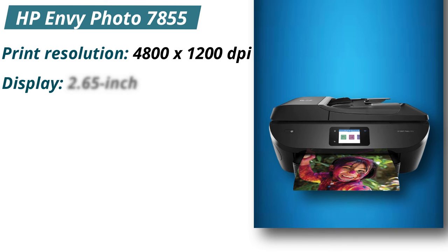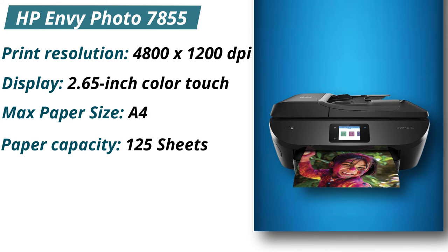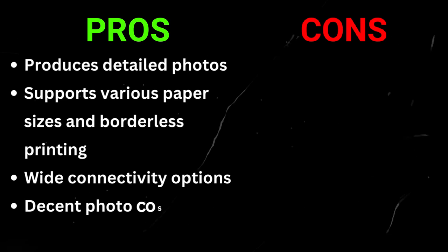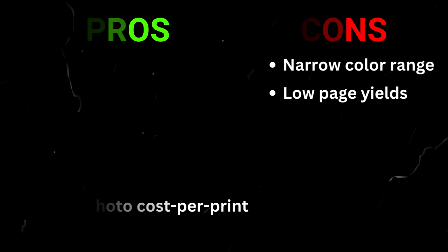Specifications: Print resolution 4,800 x 1,200 dpi. Display: 2.65-inch color touch. Max paper size: A4. Paper capacity: 125 sheets. Weight: 16.75 pounds. Pros: Produces detailed photos, supports various paper sizes and borderless printing, wide connectivity options, decent photo cost per print. Cons: Narrow color range, low page yields.